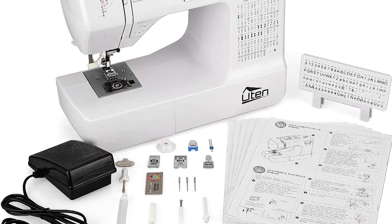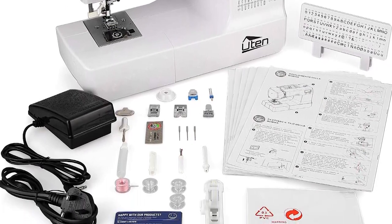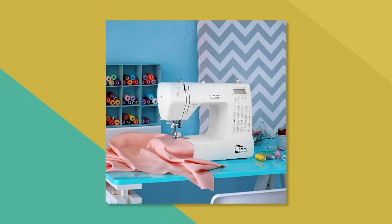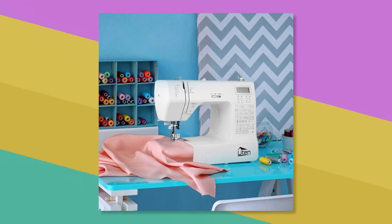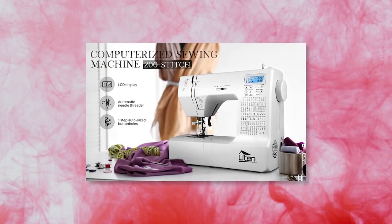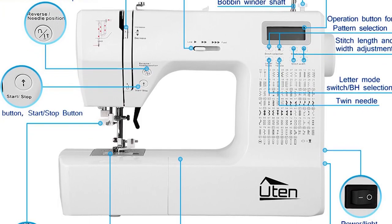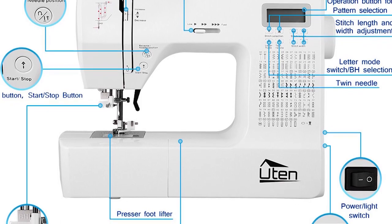twin needle settings, and a free arm for sewing cuffs and sleeves. The machine has a start and stop button, reverse button, and memorized needle up and down buttons. It also has automatic tension, stitch length, and width settings. One downside is that you'll not be able to load any premade digital patterns on this machine. However, you can free-motion embroider on the machine, and there are many stitches that will replicate any hand stitch you can think of.